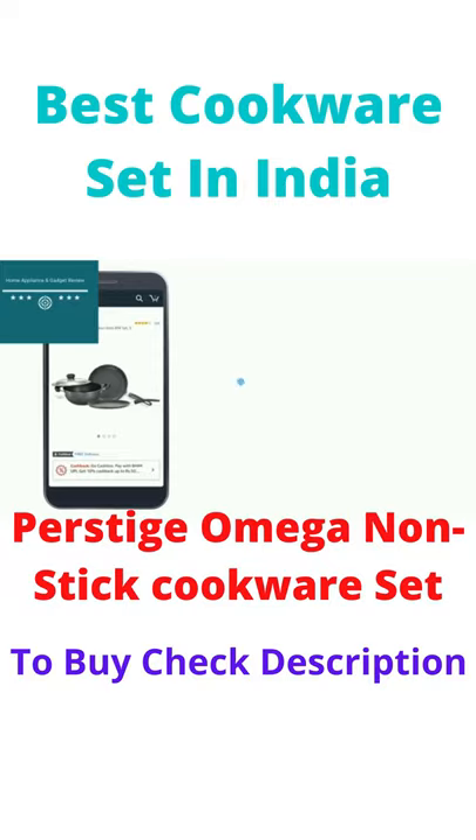Prestige Omega Select Plus can be bought on Amazon through many payment options. You can pay on delivery using cash or card.